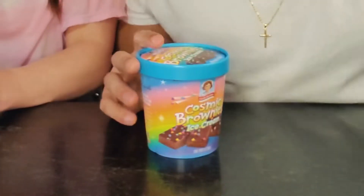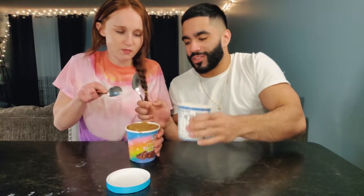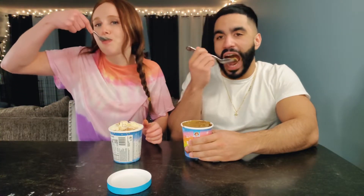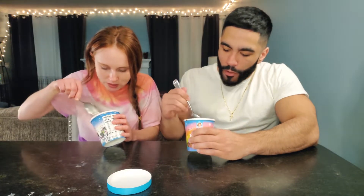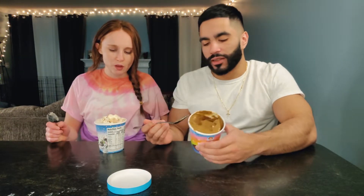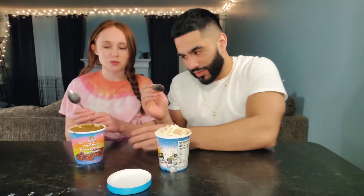We got Cosmic Brownie and we got the Zebra Cake — let's try them both. This one tastes like vanilla ice cream with some cheap chocolate syrup. This one tastes like chocolate ice cream and it's got those little drops of color in them. I rate this a three, I rate it a four. It's like regular, just with the little stuff in it.